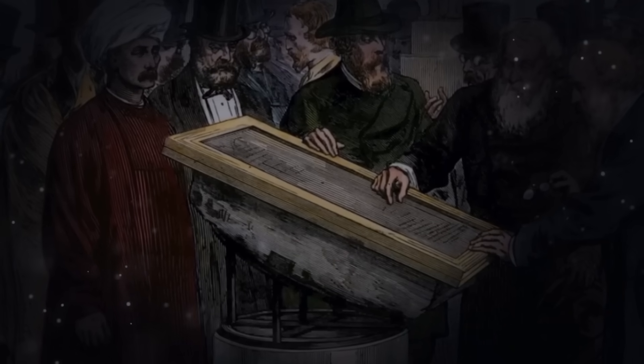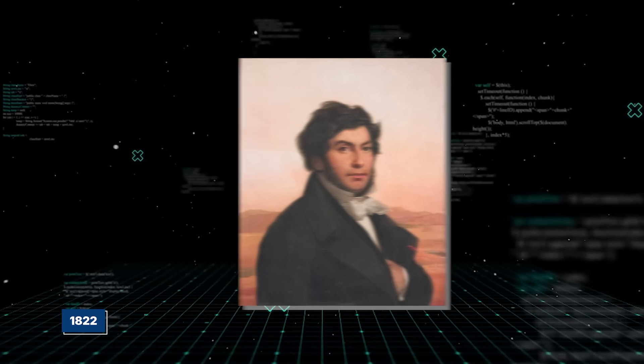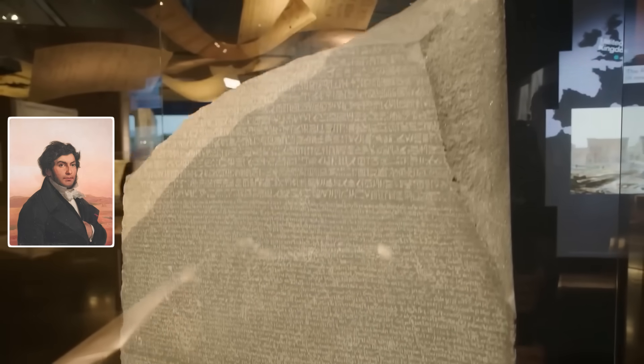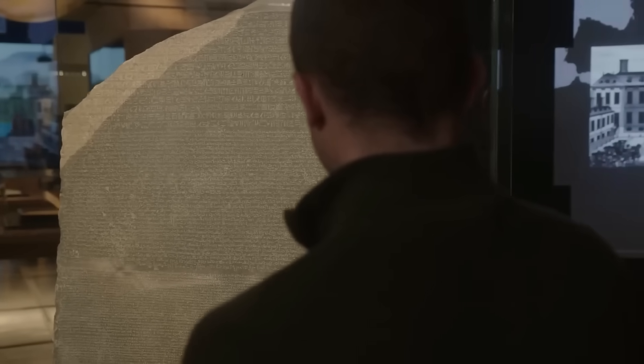The real work was just beginning. It took scholars more than 20 years to finally crack the code. In 1822, a French genius named Jean-François Champollion announced he had done the impossible. He realized the hieroglyphs weren't just pretty pictures — they were a complex system of sounds and ideas. For the first time in millennia, the voice of ancient Egypt could be heard. Champollion's breakthrough built the entire field of Egyptology. We learned about their gods, their rituals, and their history, all resting on the foundation of the Rosetta Stone. And for 200 years, that's where the story ended. It was a solved puzzle. Until now.